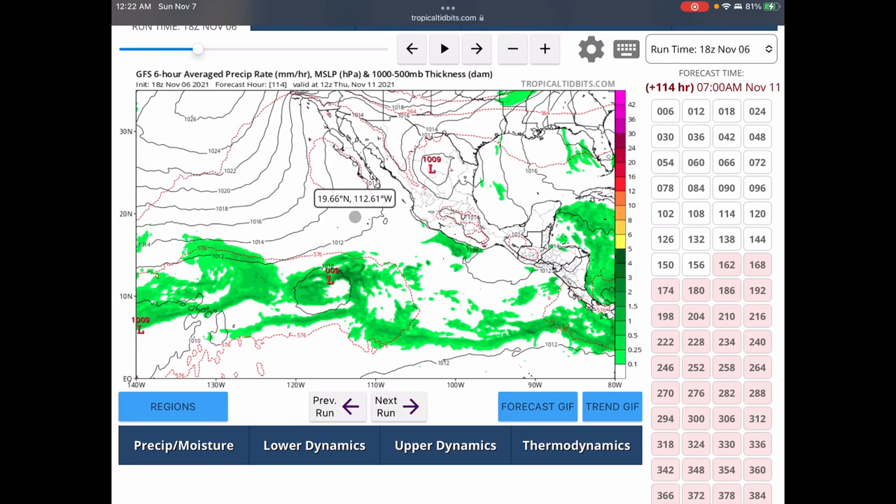Of course we are approaching the end of hurricane season, so this is kind of expected. The conditions in the East Pacific are not as conducive for tropical development as they were a couple months ago. So we do have a weak system on our hands — not a huge deal, but just another possible name to tick off the list.